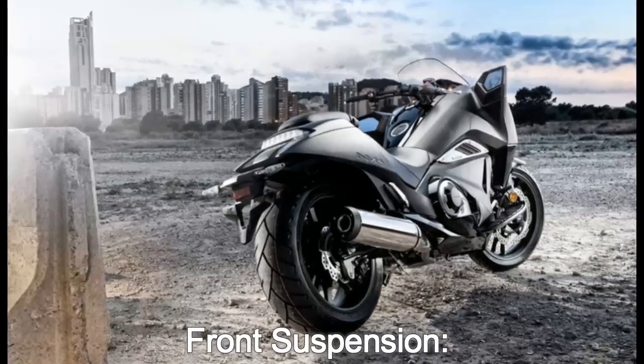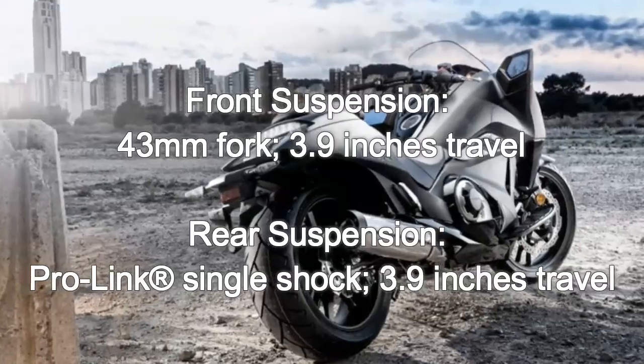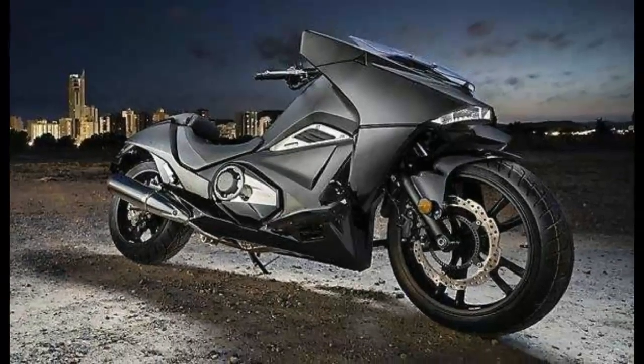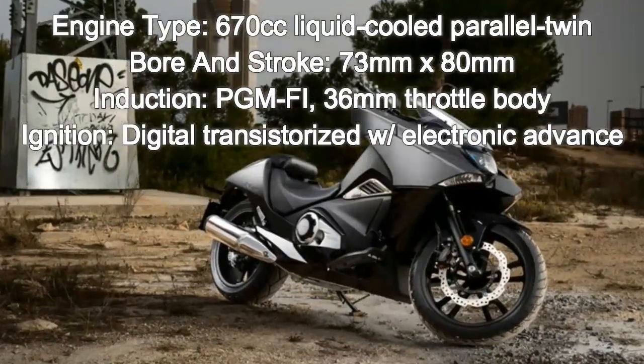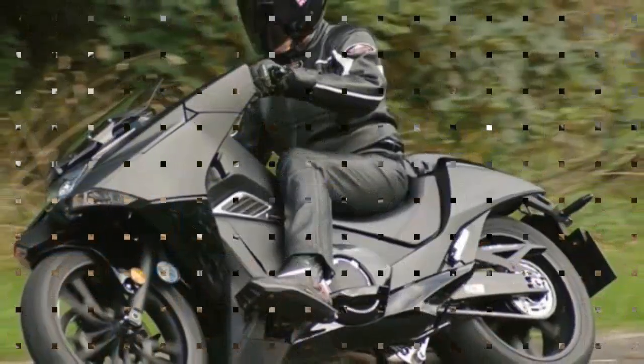Delivering strong low and mid-range power and torque for smooth acceleration coupled with excellent fuel economy, it's also equipped as standard with dual-clutch transmission (DCT), giving the rider options between automatic twist-and-go and Sport mode, plus trigger-operated computer game-style manual MT mode. Intuitive and easy to use, it adds to the futuristic appeal of the Honda NM4 Voltus and is the perfect complement to the engine's gutsy, usable performance.